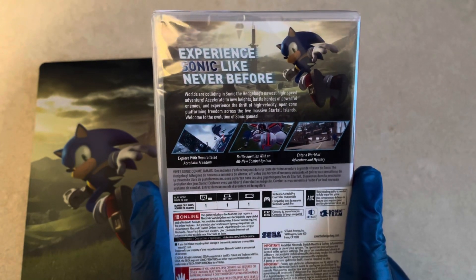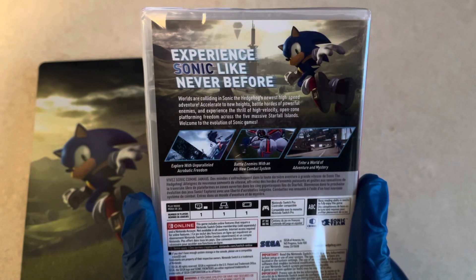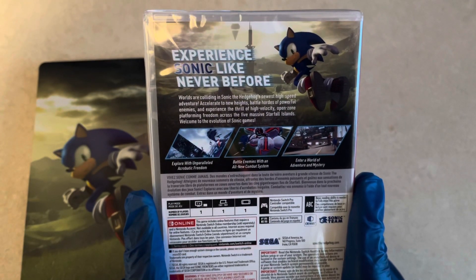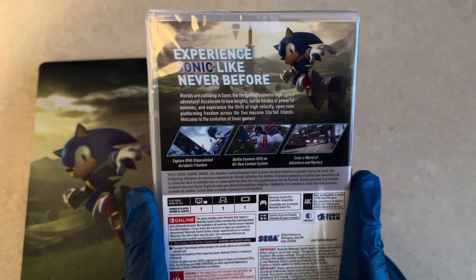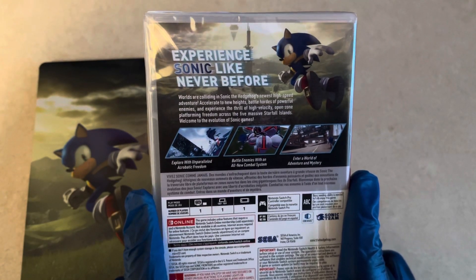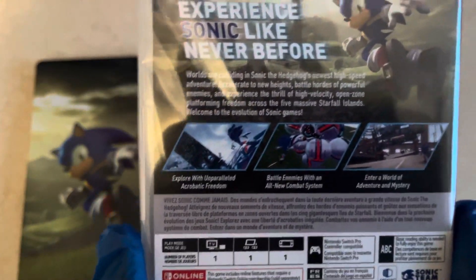Experience Sonic like never before. Worlds are colliding in Sonic the Hedgehog's newest high-speed adventure. Accelerate to new heights. Battle hordes of powerful enemies. And explore the thrill of high-velocity, open-zone platforming freedom across the five massive Starfall Islands. Welcome to the evolution of Sonic games. And as you can see, there are some screenshots there.